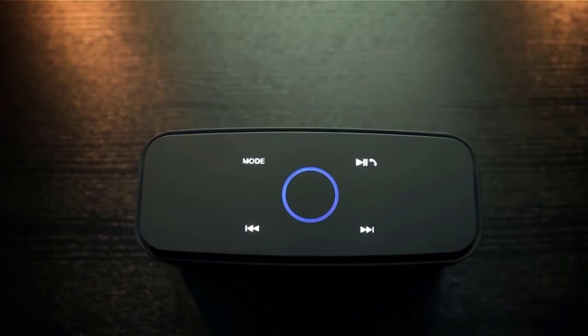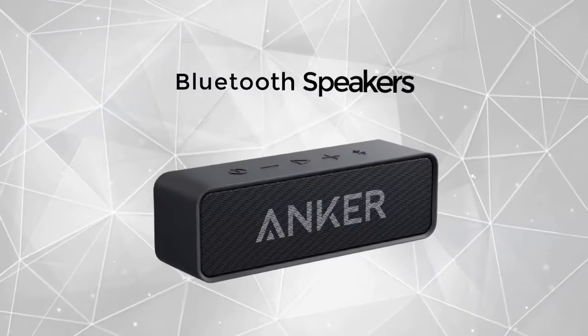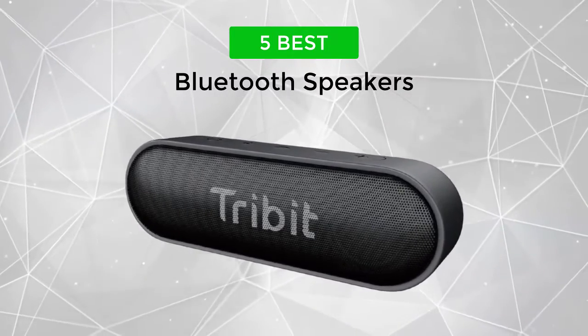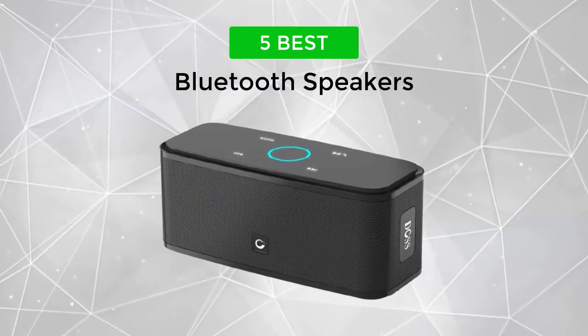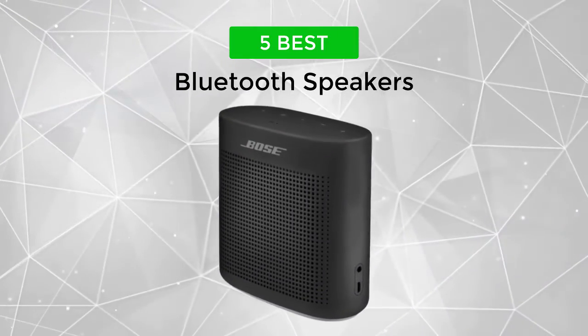In this video, we will discuss some of the best Bluetooth speakers available on Amazon. We made this list based on customer reviews and ratings. We have included links in the description for each product mentioned, so make sure you check those out to see which one is best for you.